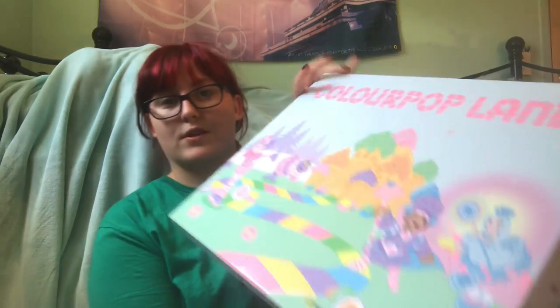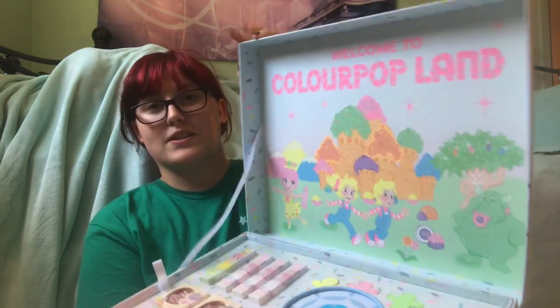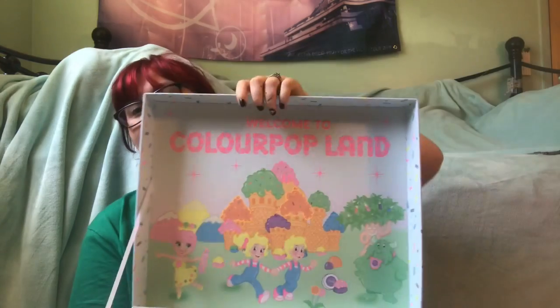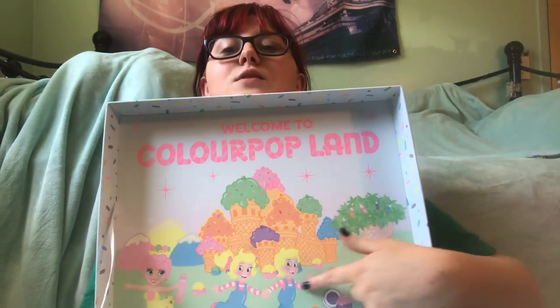I am sorry if I knock into the camera, by the way. The box is huge and it is really good quality. I love it. When you first open it up, it has all this stuff — look at how cute this is. Welcome to Colourpop Land. This is just so cute. Princess Lolly, the little kids...